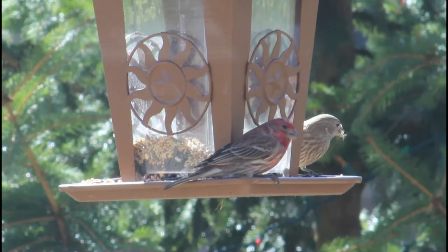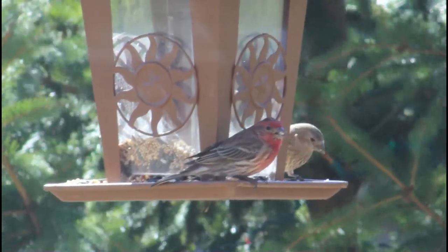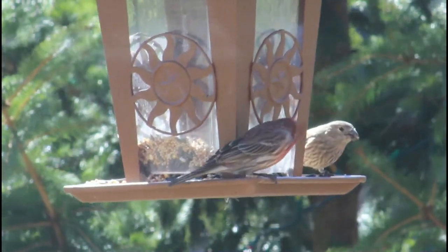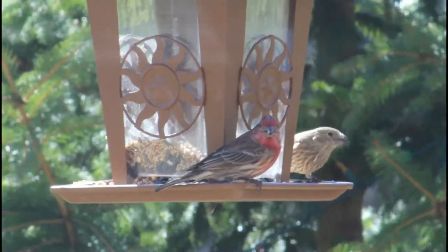House finches pretty much only consume plant materials. The majority of their diet is made up of seeds from weeds as well as buds and flower parts in spring, and berries or other fruits in the late summer and fall. They may also consume a few small insects here or there.